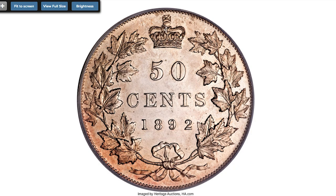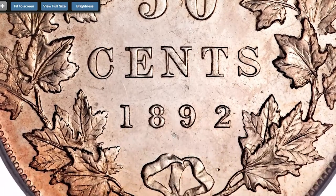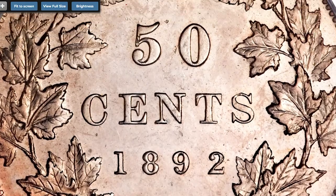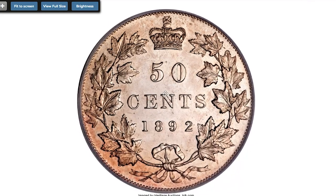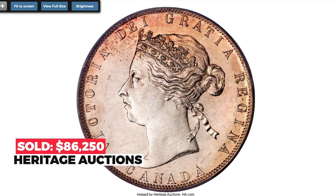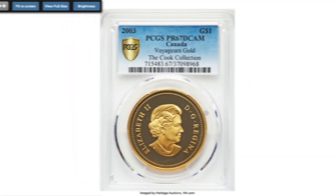This piece's most notable hallmark is its gorgeous, fully proof-like surfaces on both sides, which has caused some authorities to question if it might be a specimen striking. The mirrored surfaces are a marvelous complement to the near-pristine fields, the full strike, and the prevailing lilac-pink patina. It sold on January 3rd, 2010, for $86,250 at Heritage Auctions.